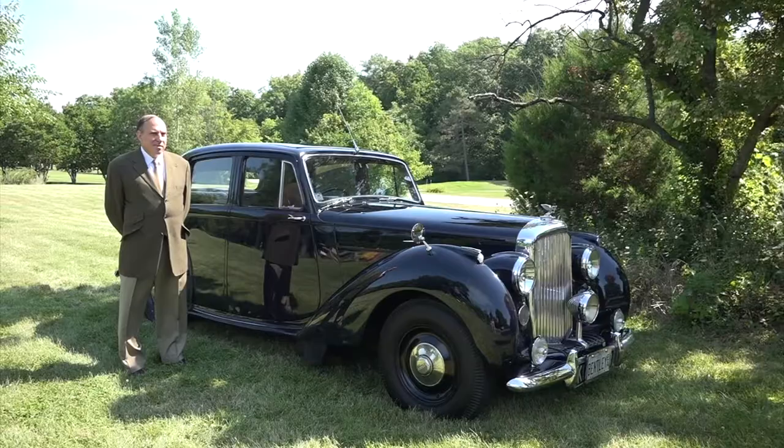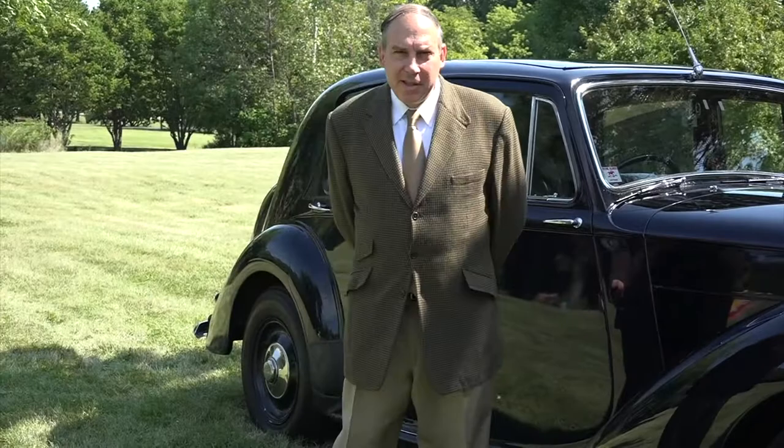Hello, my name is Peter Gatch, and I want to tell you about this Mark 6 Bentley, made in 1947. The first thing of distinction I want to tell you about this car is the Mark 6 Bentley was the first model that went into production after World War II at the Rolls-Royce factory.